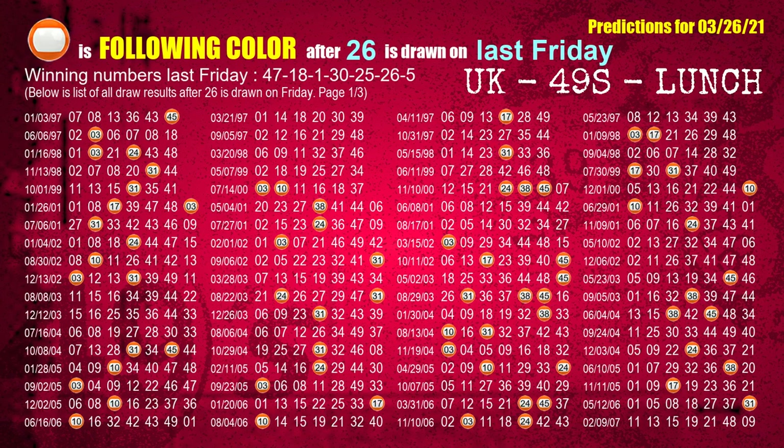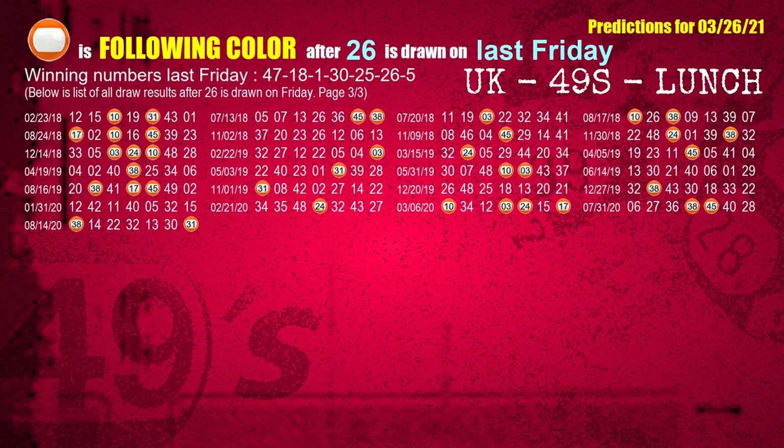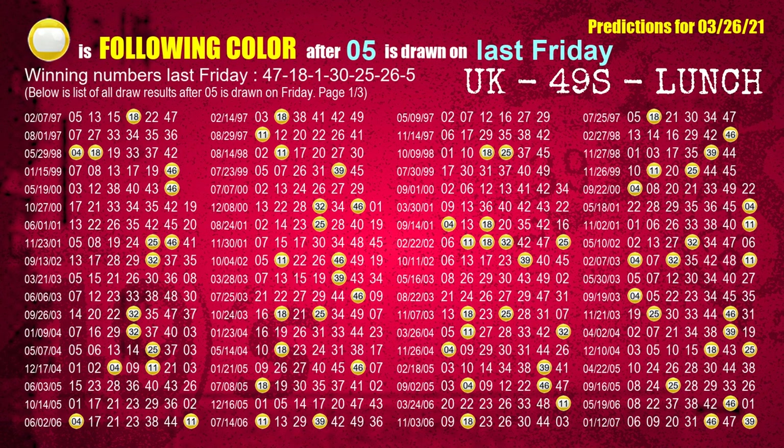The sixth winning number last Friday is 26. The most frequently following color is orange when 26 is the winning number on last Friday. The booster winning number last Friday is 05. The most frequently following color is yellow when 05 is the winning number on last Friday.